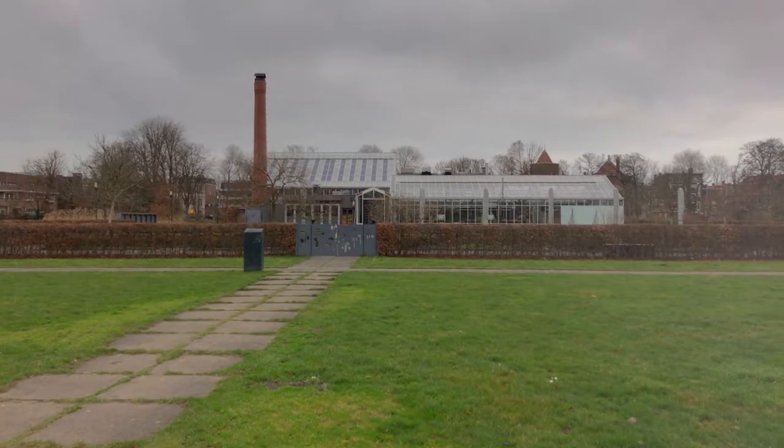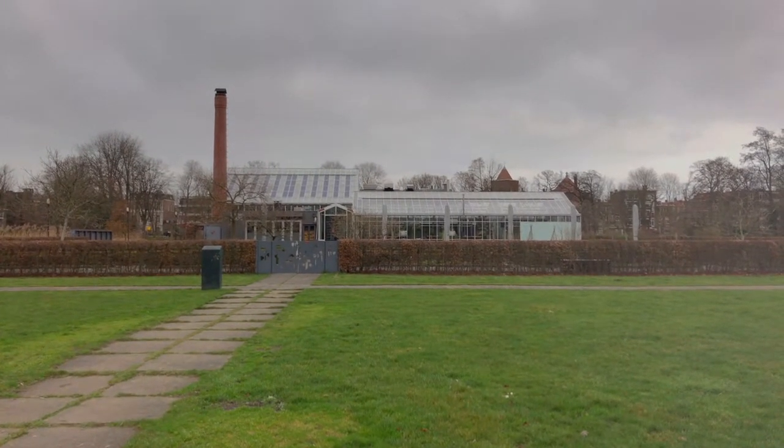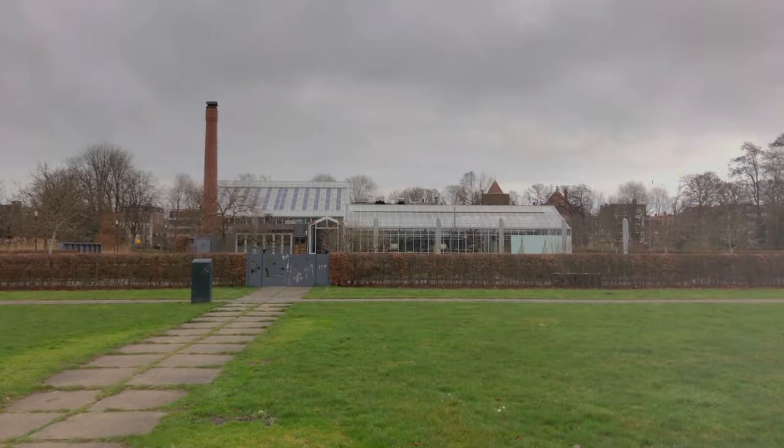So here we are in another favorite spot, Park Frankendale, and this is a favorite not so much as an escape but just because of what you see as you turn 360 degrees.